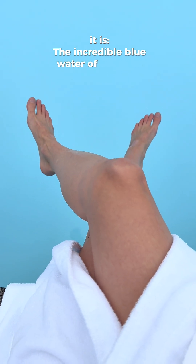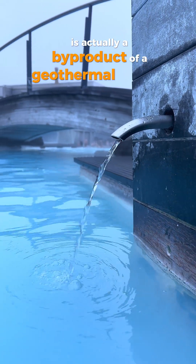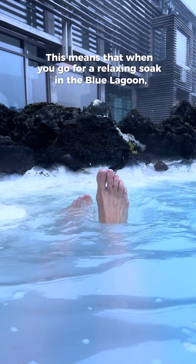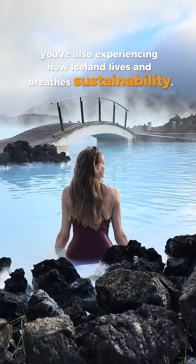The incredible blue water of Iceland's most famous lagoon is actually a byproduct of the geothermal power plant. This means that when you go for a relaxing soak in the Blue Lagoon, you're also experiencing how Iceland lives and breathes sustainability.